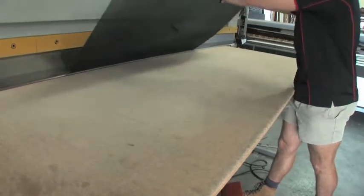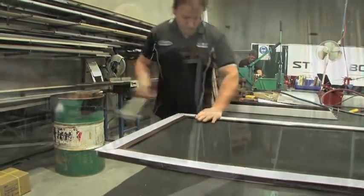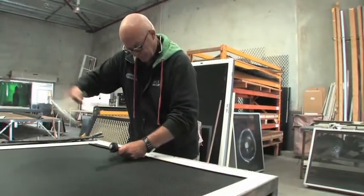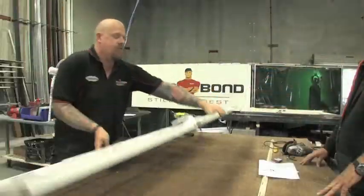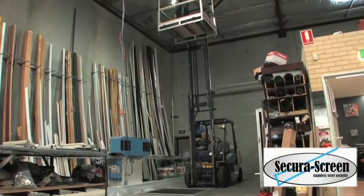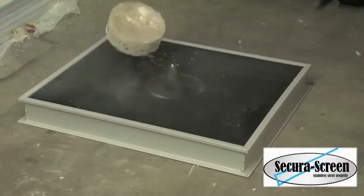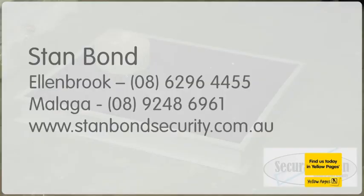You can even get Federation-style doors. Clearweave and ClearSpan screen doors are the attractive security solution that doesn't block your view. They come with Stanbond's lifetime guarantee — conditions apply. Rest assured that Stanbond security screens stand up to punishment and survive the toughest onslaught. Find out more at stanbondsecurity.com.au